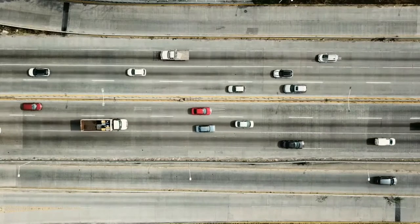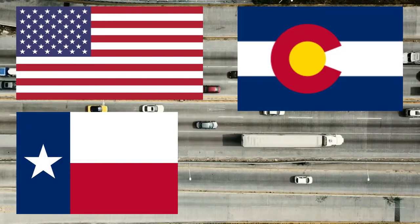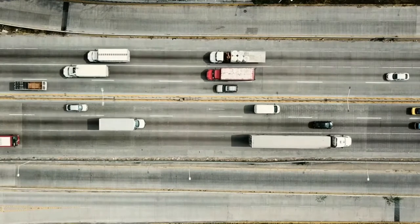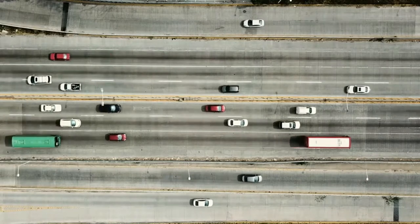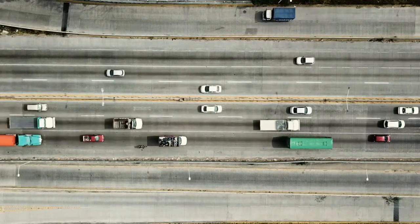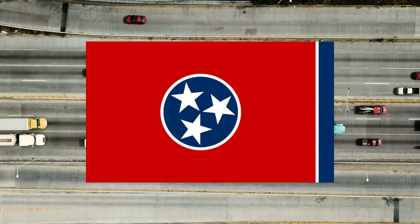Before I go into the top 10 list, I wanted to talk about the United States flag, the Texas flag, the Colorado flag, and the Tennessee flag. Because I'm an American citizen, I wanted to go over the country I was born in and the states I've visited and stayed in for a long period of time.